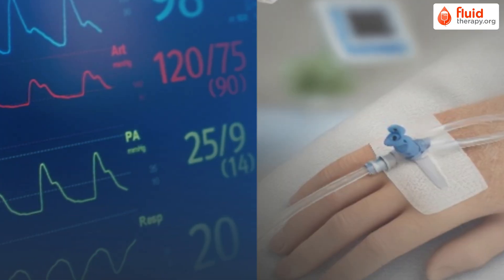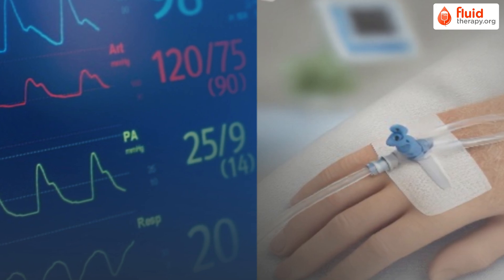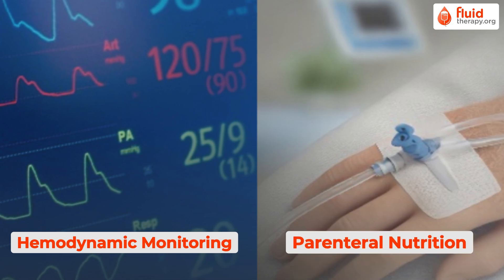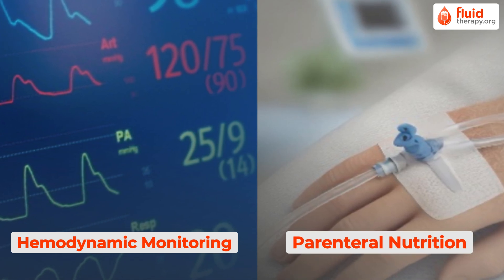In addition, the website offers free access to chapters on essential topics like hemodynamic monitoring, total parenteral nutrition, and many more interesting subjects.